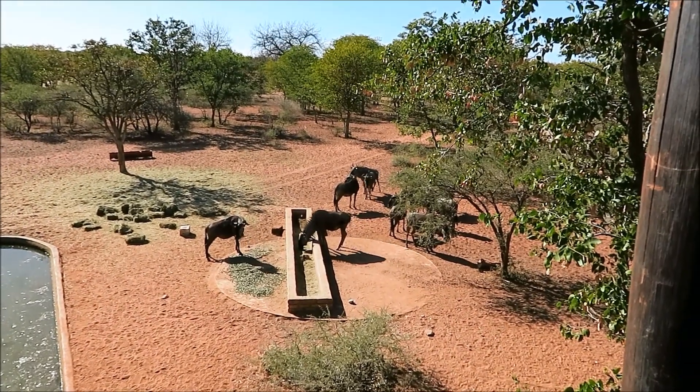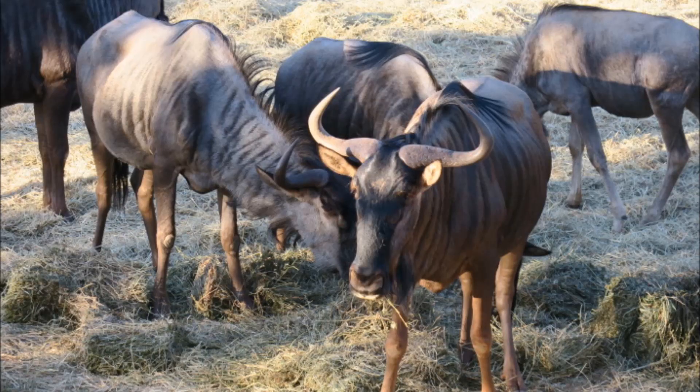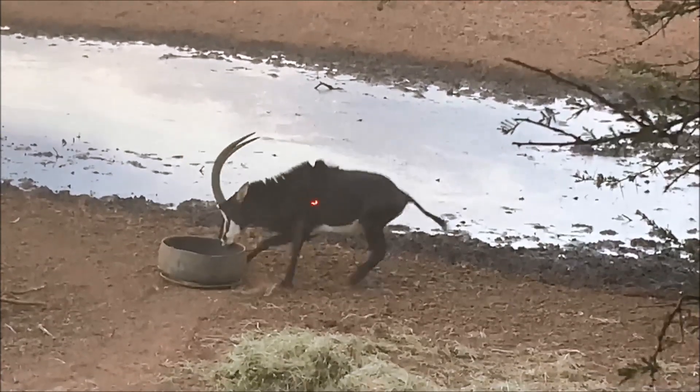We had a nice bull that came in with this group and our professional hunter encouraged us to take a shot, but we really weren't interested in getting another wildebeest, so we let that go. Here's the bull wildebeest with a great set of horns.